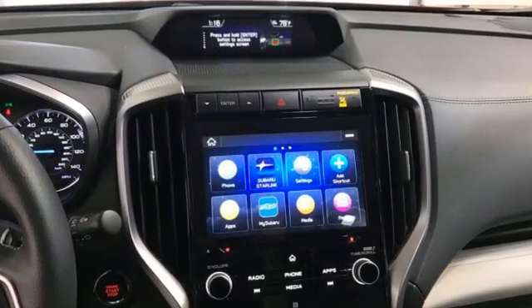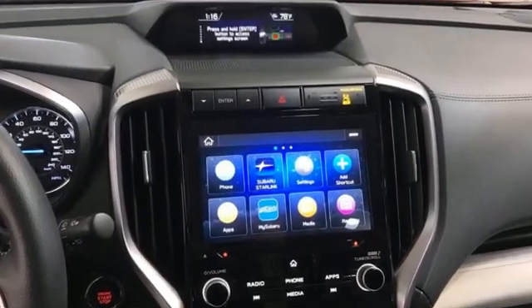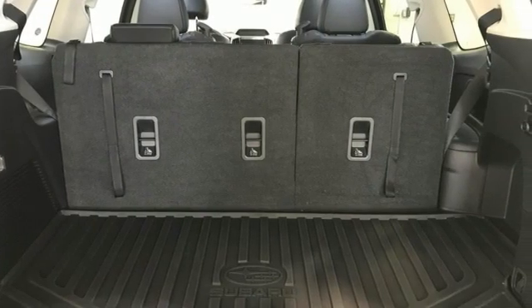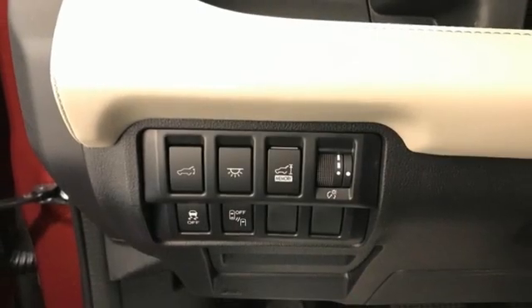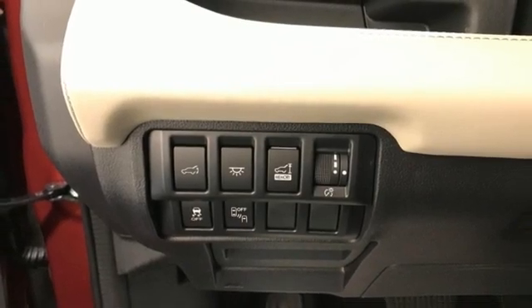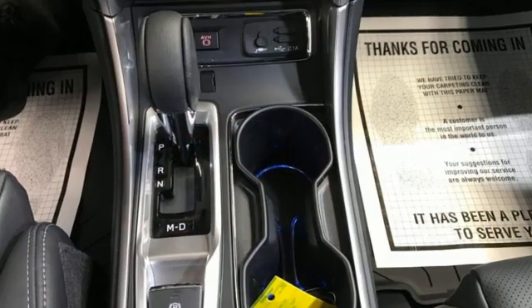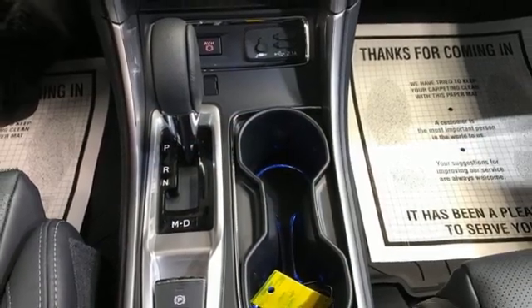Intercooled turbo H4 engine. Heated leather bucket seats. Streaming audio. Auto-dimming rear view mirror. Dual zone climate control. Wi-Fi hotspot. External memory control. Aluminum wheels. Doors and push-button start proximity key. And autonomous cruise control.